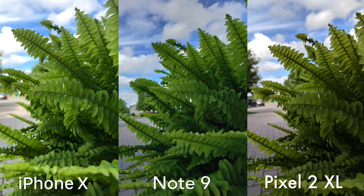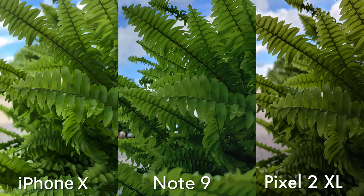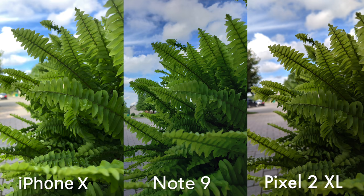On this next photo of this green plant, I'm just really appreciating that HDR mode kicking in on the Note 9. I love how the green plant is exposed on the iPhone X. Zooming in, the Note 9 is lacking a bit of detail compared to the other two. There's things that I like about each — I like the colors on the Pixel 2 XL, the sky on the Note 9, and the subject is best exposed on the iPhone X.